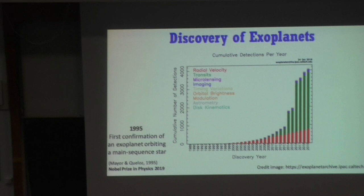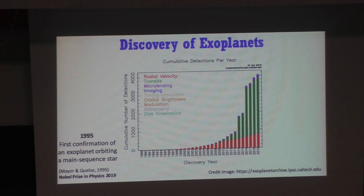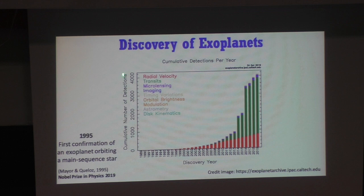In 1995 the first exoplanet was discovered around a main sequence star, and since then the number of exoplanets discovered has increased exponentially. You can see that in this plot, where I show the cumulative number of detections as a function of years over the last two decades. The colors represent the detection method. Up to today we have around 4,100 exoplanets discovered, and this growth in discoveries is the reason why part of the Nobel Prize in Physics this year was given to the two authors of that 1995 paper.